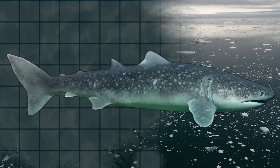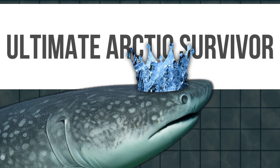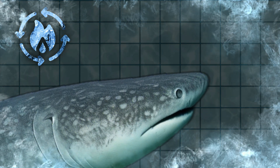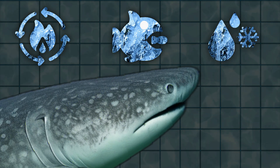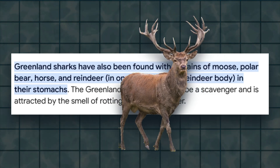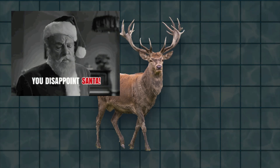In this video, you'll discover the powerful adaptations that make it the ultimate Arctic survivor. You'll learn how its insanely slow metabolism allows it to outlive almost everything else in the ocean, why it's not a picky eater, and how its natural antifreeze blood keeps it functional in near-freezing temperatures. And I'll also tell you how reindeer sometimes ends up on the menu — yeah, you heard that right. Let's get started.